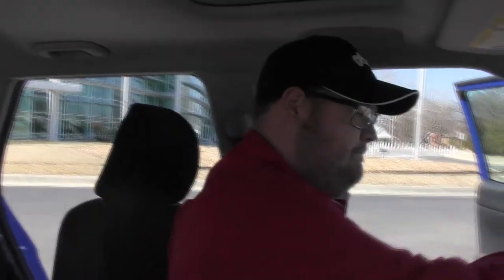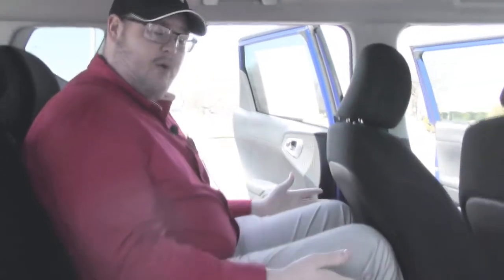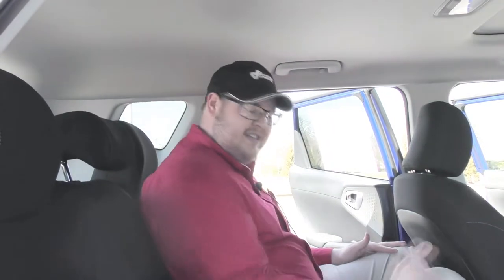Something else that Kia did with this was they improved the interior space. I am 6'4" and you can clearly tell I have plenty of headroom. Let's also check out the back seat where they improved that as well. Here in the back seat, the seat is all the way back and my feet are touching the front seat, yet I still have plenty of comfort and plenty of headroom. It's pretty impressive in a compact SUV or crossover that this vehicle still has this much room in the back seat.